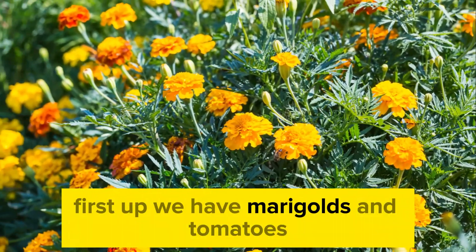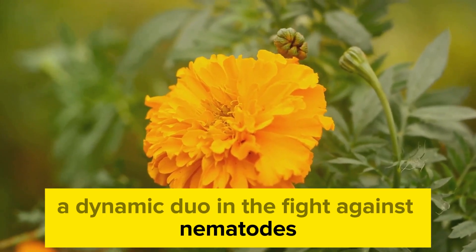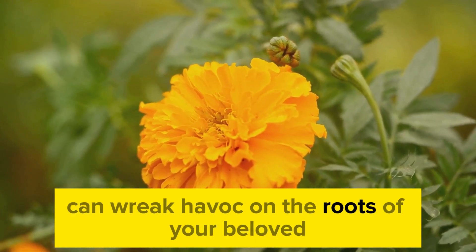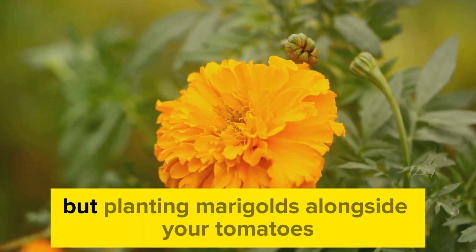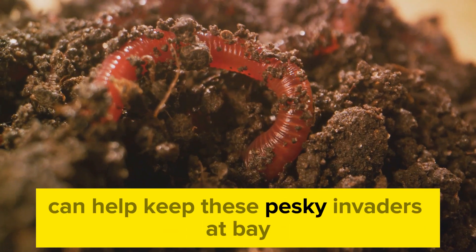First up, we have marigolds and tomatoes—a dynamic duo in the fight against nematodes. Nematodes, those tiny soil-borne pests, can wreak havoc on the roots of your beloved tomato plants, but planting marigolds alongside your tomatoes can help keep these pesky invaders at bay.